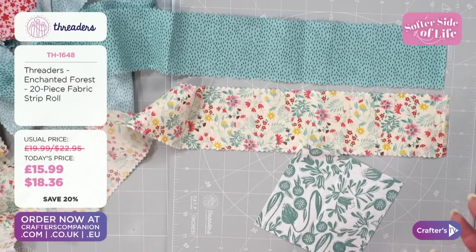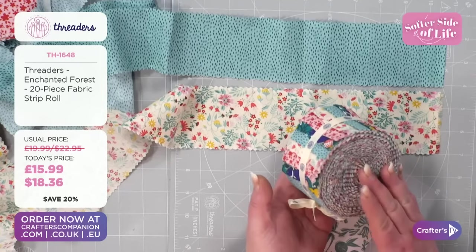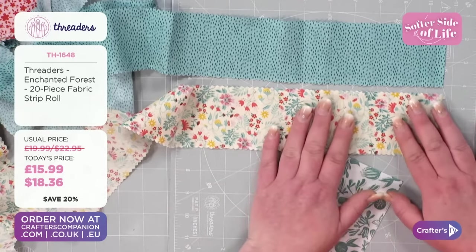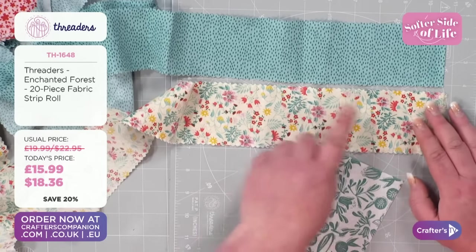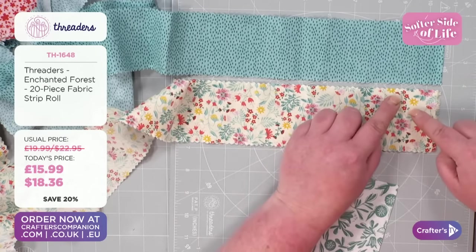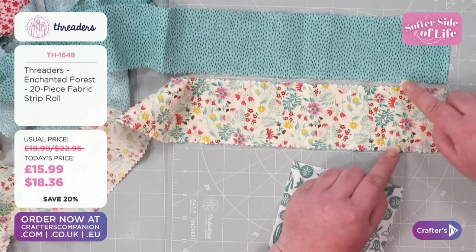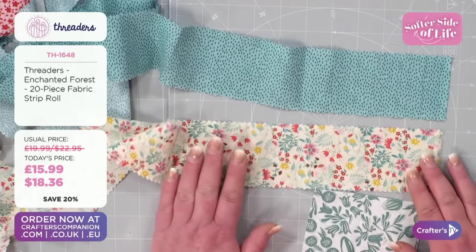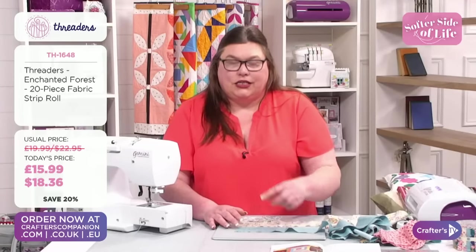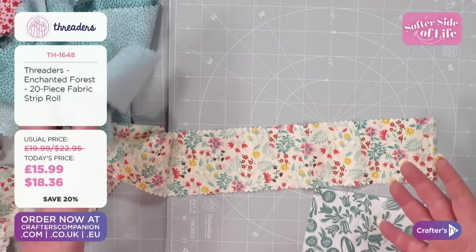That's called 'pinked' — scissors you can call pinking shears. That stops the fraying. I thought pinking shears were just to make it look pretty. It's both — you can use them as a decorative element, but the practical side is to stop the fraying. Because this is a two and a half inch strip, the two and a half inches is between the peaks of the zigzag, not to the end. If you're stitching and your seams are out, that possibly could be why.